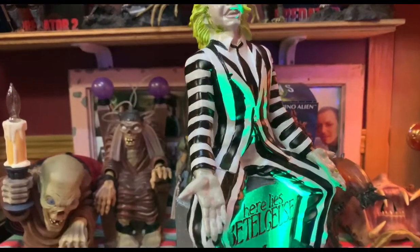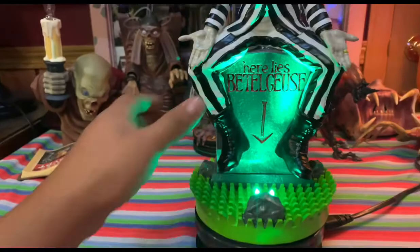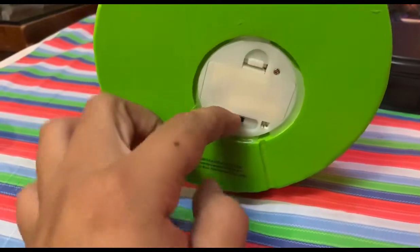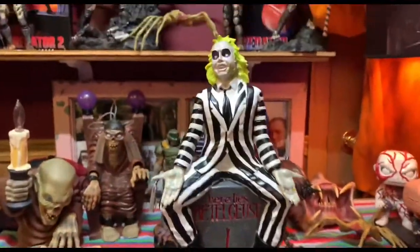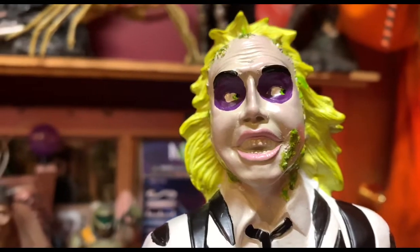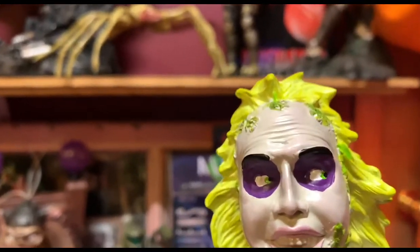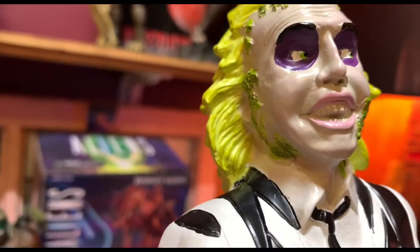There you go with the tombstone right there. I'm going to turn this off — it does have a switch, just like Michael Myers. Let me turn on my LED light so we can see him better. Close up on his face: you've got his eyes looking to the side, his mouth, his teeth — very nice sculpt. You can see the little wrinkles in his forehead, and there's all the moss and slime on him.